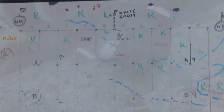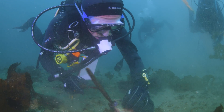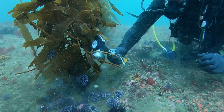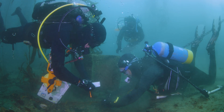Underwater, we placed a grid — like a chess board almost — right into the worst part of the urchin barren. And we're systematically, square by square, clearing all those urchins out. What we're doing here in Monterey is trying to support the community and their efforts to bring their kelp forests back to life.